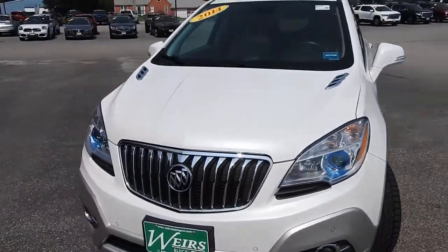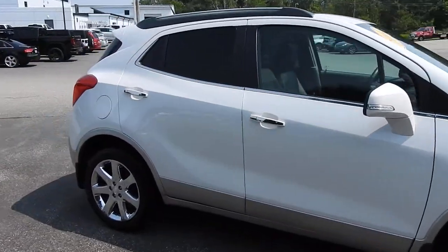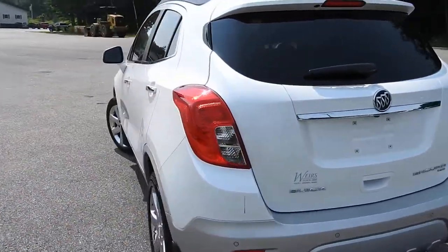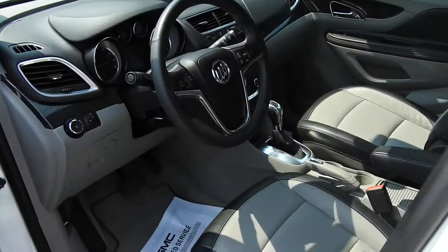Good morning from Weir's Buick GMC on Route 1 in Arendelle, Maine. Just doing a quick walk-around video of this 2014 Buick Encore all-wheel drive that we have here on the lot. This vehicle is still available — it was a recent trade. It's finished in a very nice white frost tri-coat paint and has a little over 33,000 miles on it.